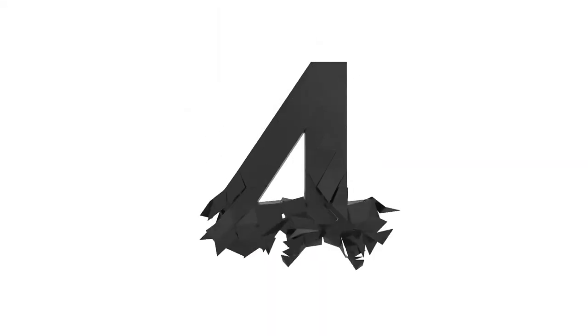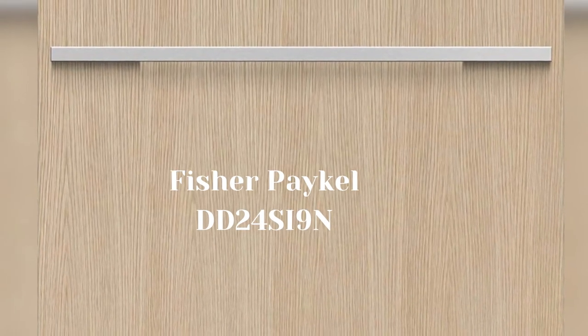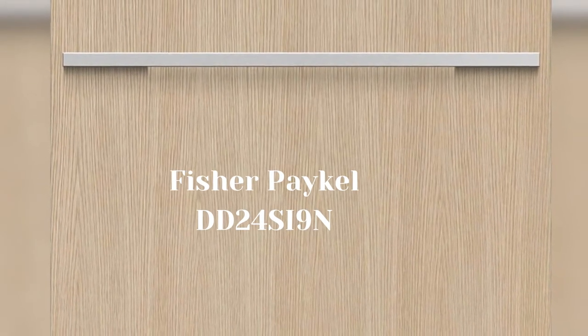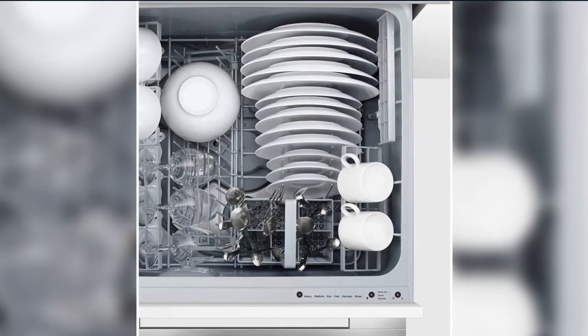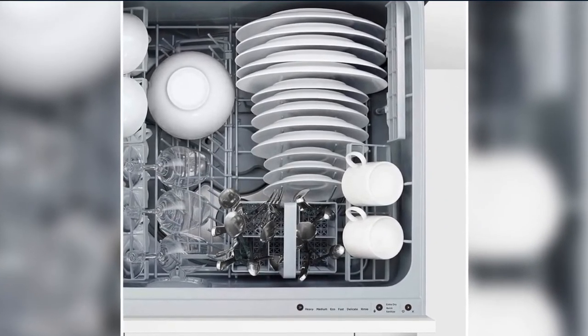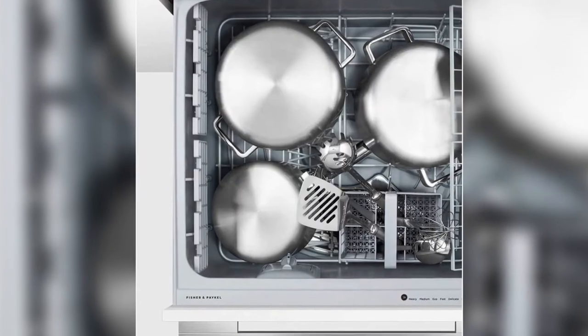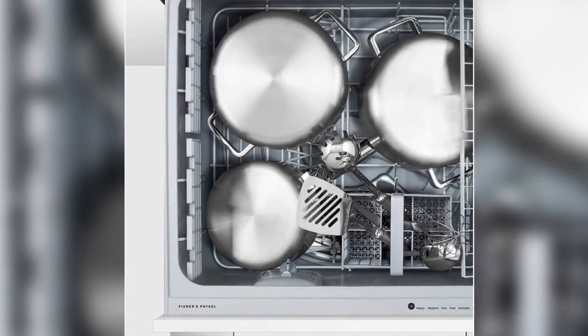Number 4. Fisher Paykel DD-24 SI 9 N. Panel-ready appliances blend in with your kitchen cabinets — they install flush and maintain the same finish with the surroundings. Single dishwasher drawers come in three variations: standard height, tall tub, and tall tub with water softener.